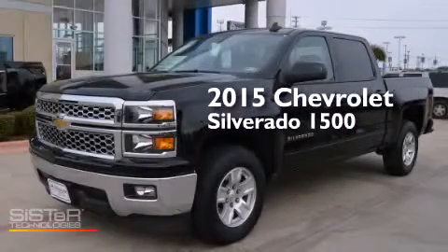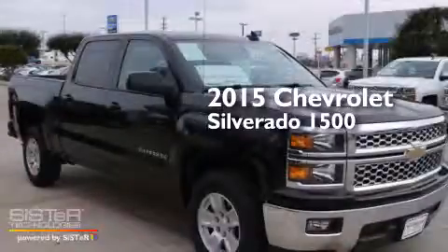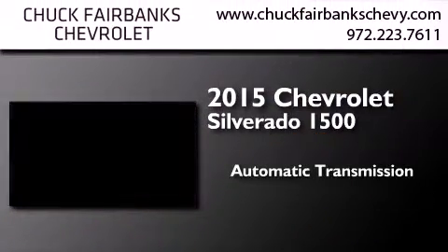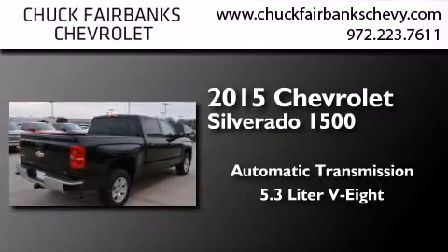This is a brand new 2015 Chevrolet Silverado 1500. This truck has an automatic transmission and a 5.3-liter V8.